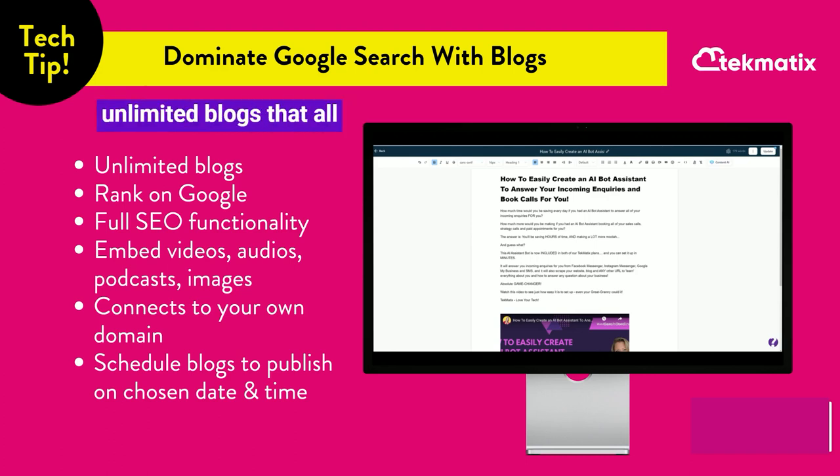In Techmatics you can create unlimited blogs that all have full SEO functionality for you to rank on Google. It's going to help more people find you, your website, your services, and what it is that you do and sell.